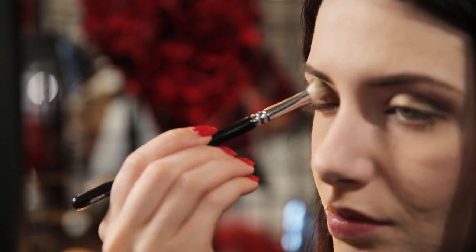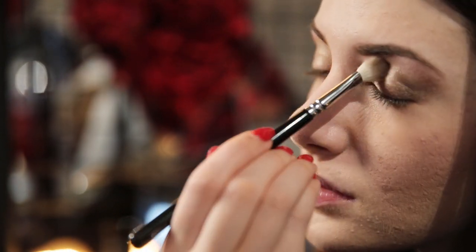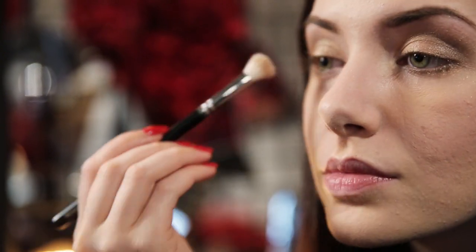A little tip: a blending brush is your best friend, so definitely invest in a good blending brush for eyeshadows because it will change your life.